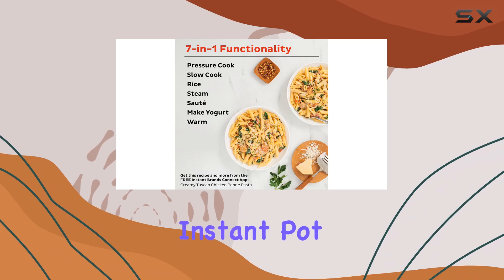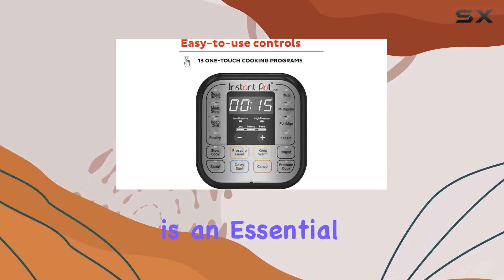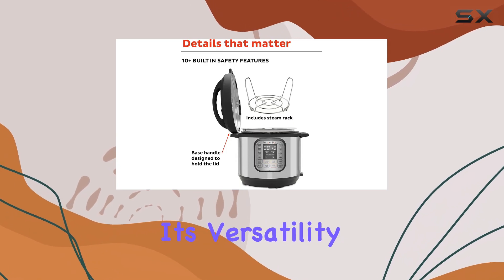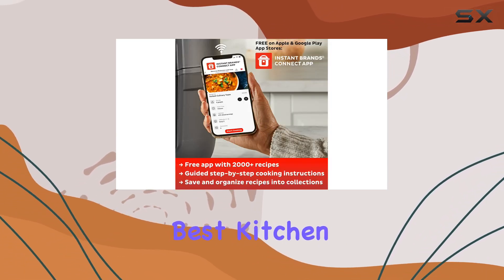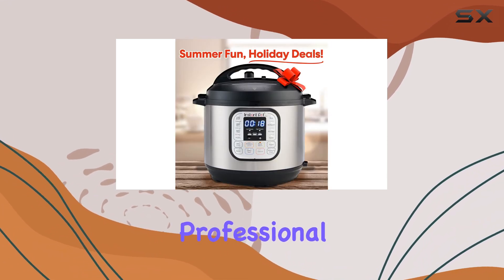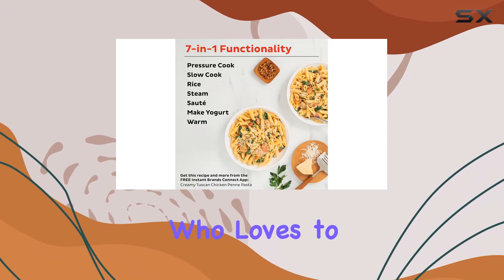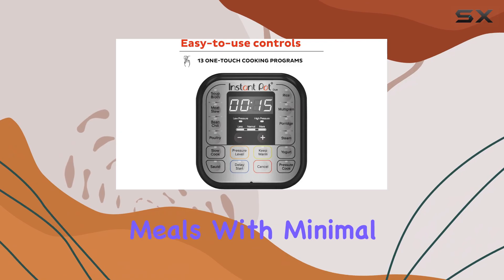In conclusion, the Instant Pot 7-in-1 multi-use programmable pressure cooker is an essential addition to any kitchen. Its versatility, efficiency, and ease of use make it the best kitchen companion for anyone looking to streamline their cooking process. Whether you're a busy professional, a parent, or just someone who loves to cook, this appliance will help you create delicious meals with minimal effort.